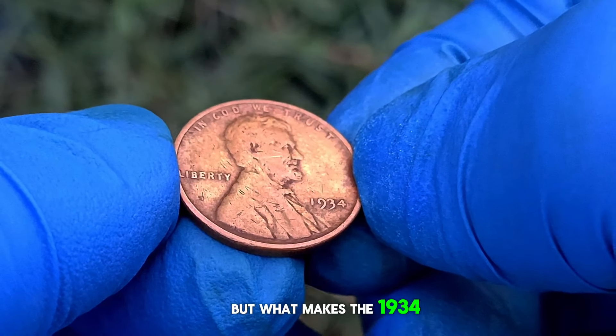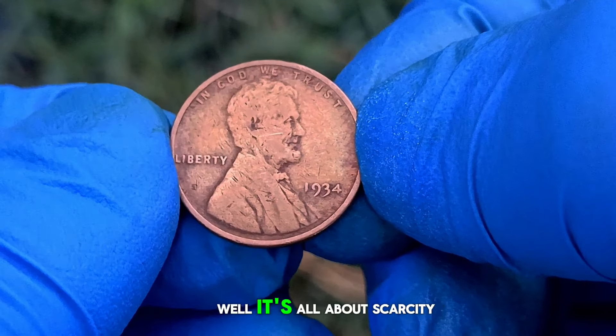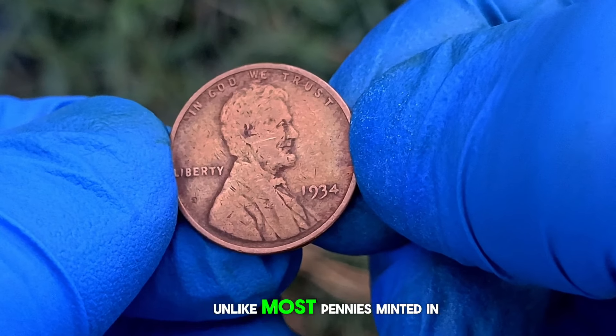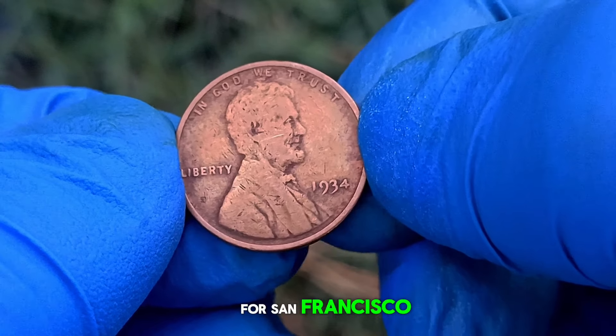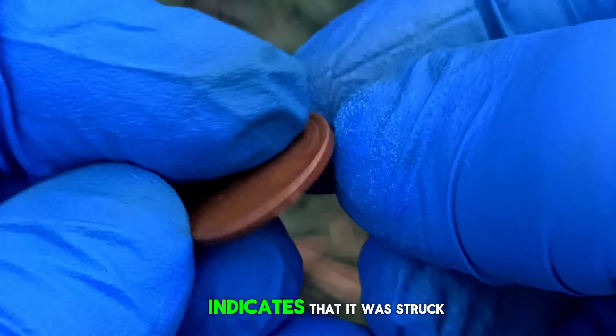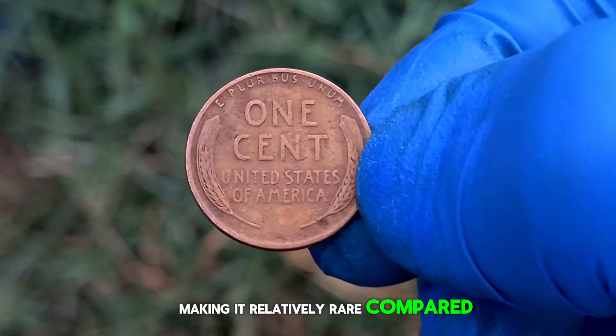But what makes the 1934 wheat penny without a mint mark so special? It's all about scarcity. Unlike most pennies minted in that year, which bore the D mint mark for Denver or S for San Francisco, the absence of a mint mark indicates that it was struck at the Philadelphia Mint, making it relatively rare compared to its counterparts.